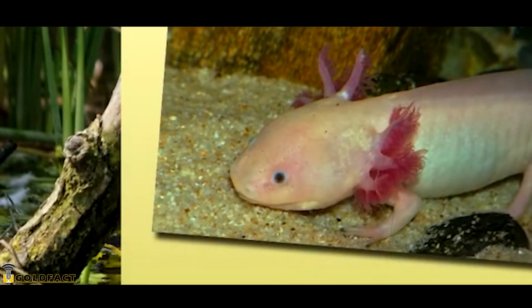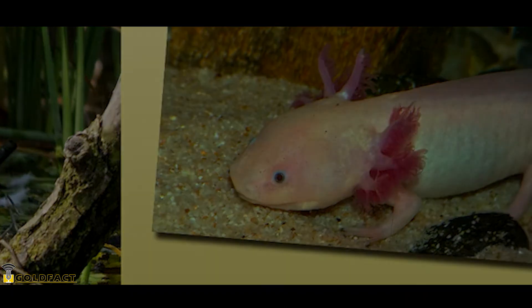For more facts on axolotls, please check out the links in the description — there's a lot more to learn. Tell us your axolotl tales in the comments, please give a thumbs up if you enjoyed this episode, and we'll see you next time.